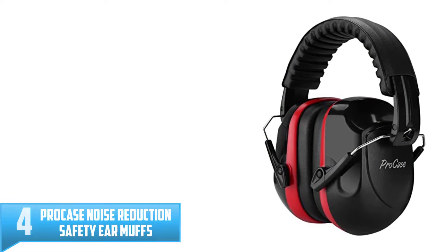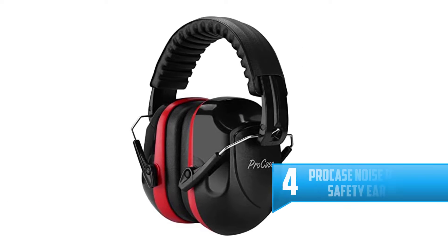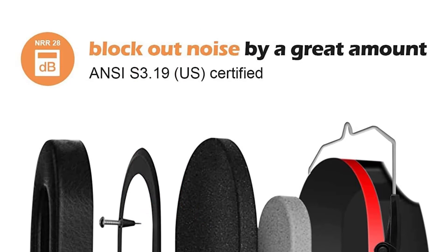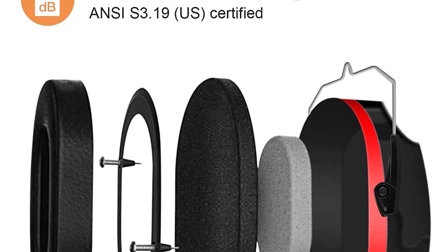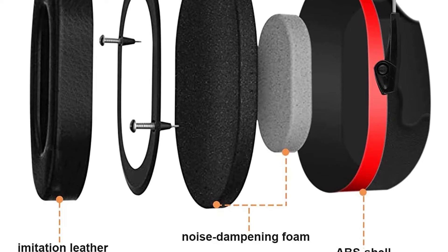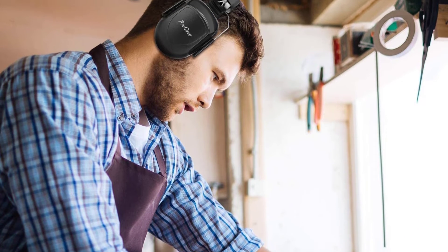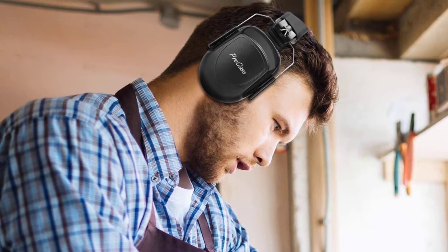Number 4: Pro Case Noise Reduction Safety Earmuffs. This is a latent ear protector which has so much to offer. The ear protector has met American standards to guarantee that your ears will be safe at all times. They have been made to block loud noises from airports or from shooting, and feature soft cushioning to ensure your ears remain comfortable throughout. They are light in weight for easy carrying, employ NRR sound technology to protect your hearing from loud shooting noise, and come with a carrying bag to enhance portability.